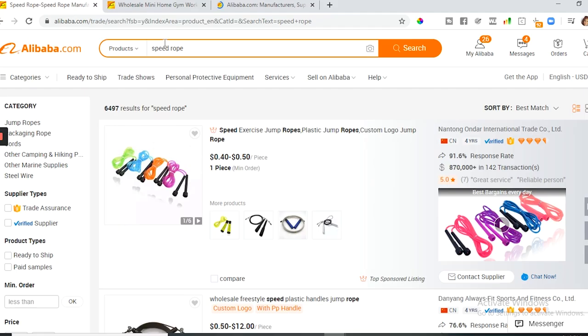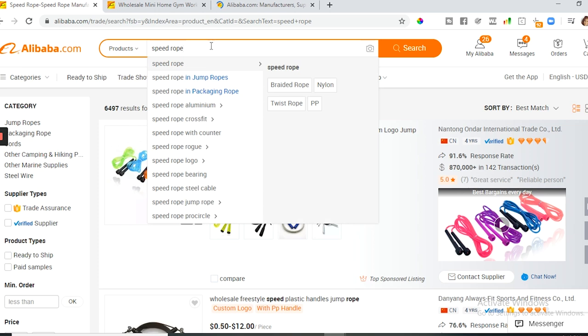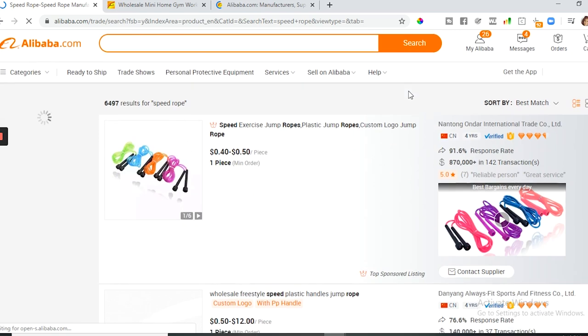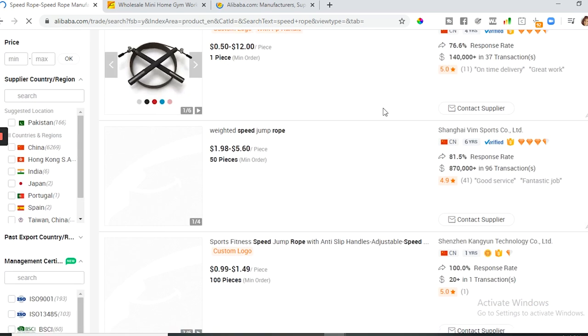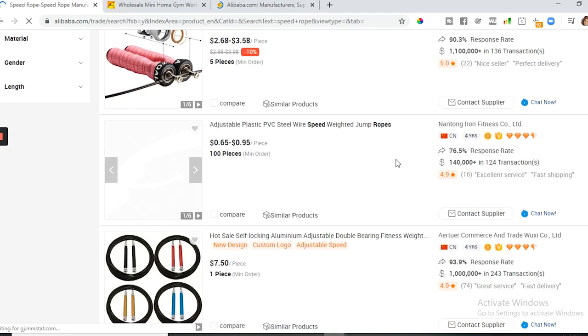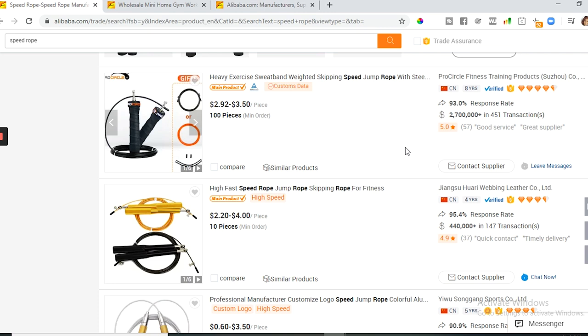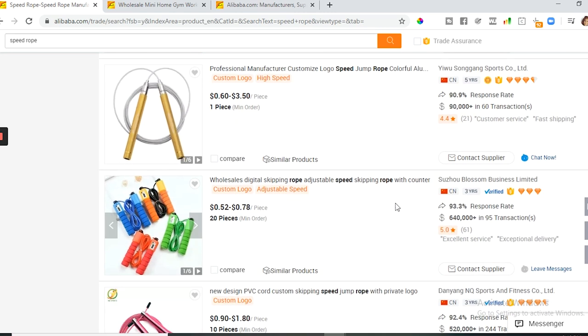Let's move on to Alibaba.com so I can show you what I can do. Here I am on the Alibaba website. I'm not going to go through how to use it — I do have a video on the channel about that, so I'll link it below. I'm going to be searching for skipping ropes — speed ropes. You're going to get a lot of results. One of the things I look for is the imagery that these companies use, because if the imagery is well-established and contains a lot of information, that means they're probably working with big brands.